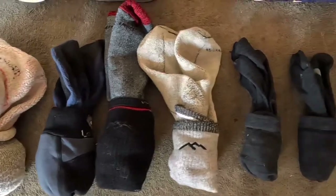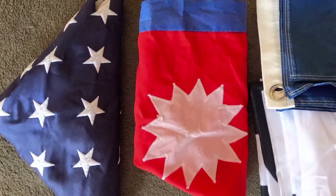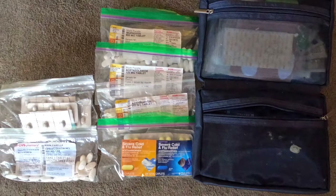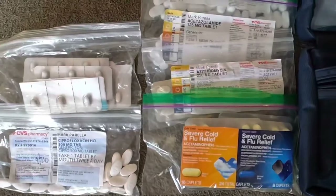Four pairs of socks and two liners. Down booties for around camp. Flags for the summit. A first aid kit with an extensive amount of drugs because the doctor is a long ways away.